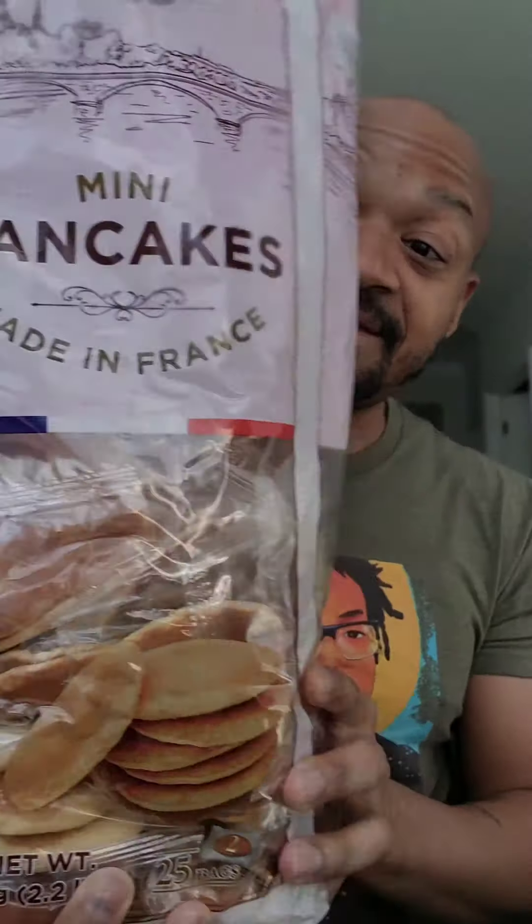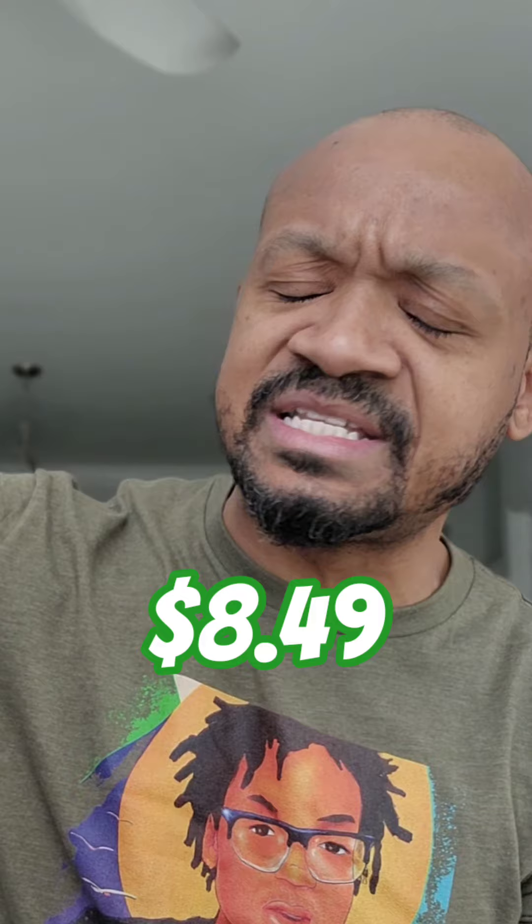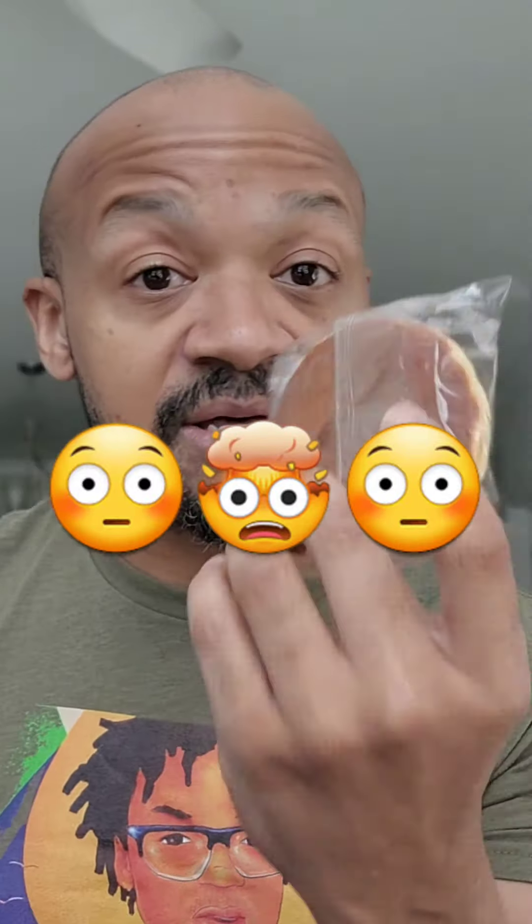I know, right? Mini pancakes made in France. These pancakes come already made and they do not have to be stored refrigerated or frozen. Let that sink in. The shelf life is ridiculously high and this bag costs about eight dollars. I did the math — it comes down to about 19 cents per package, which is again optimal value. If you're a parent that has little kids and you need to make breakfast really fast, this is the product for you. And this is not a paid promotion or advertising.